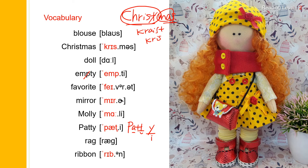Blouse. Christmas. Doll. Empty. Favorite. Mirror. Molly. Patty. Rag. Ribbon.